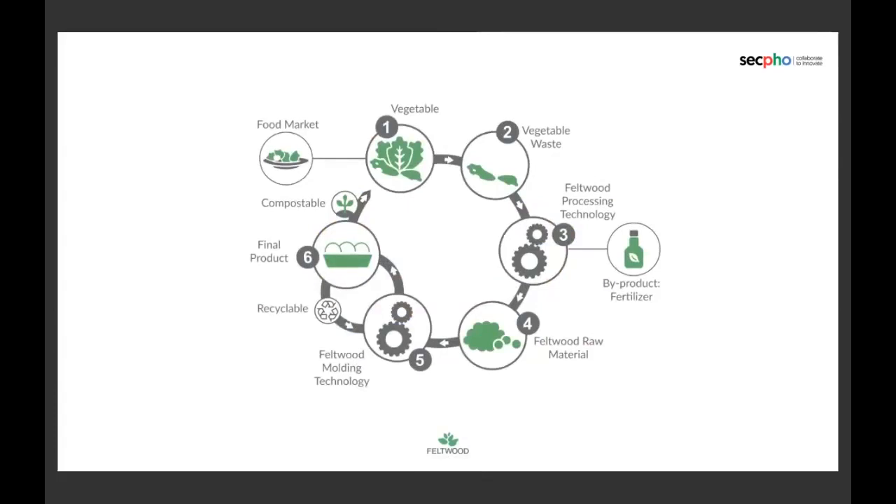Our process consists of two phases that make up a circular economy. In the first one, the vegetable waste is transformed into a Feltwood raw material through a processing technology that is patented. And in the second one, this Feltwood raw material is molded to make the final products.